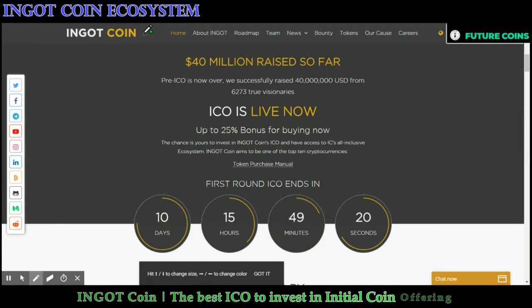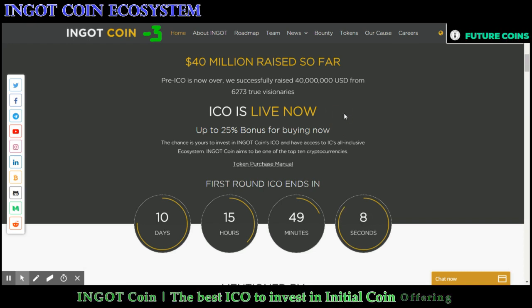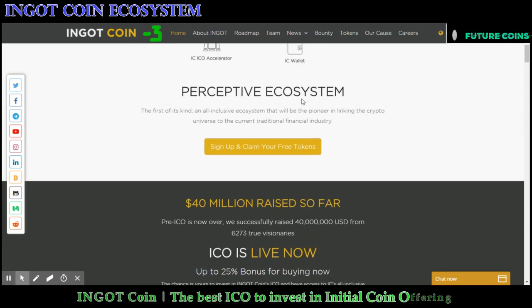Hello everyone, welcome to the third episode of INGOT Coin project review. In my first episode I gave a brief introduction, and in the second I gave details about their token. So today I am going to talk about their ecosystem.